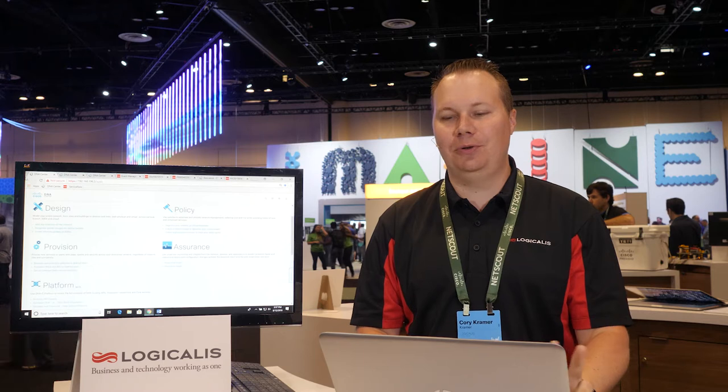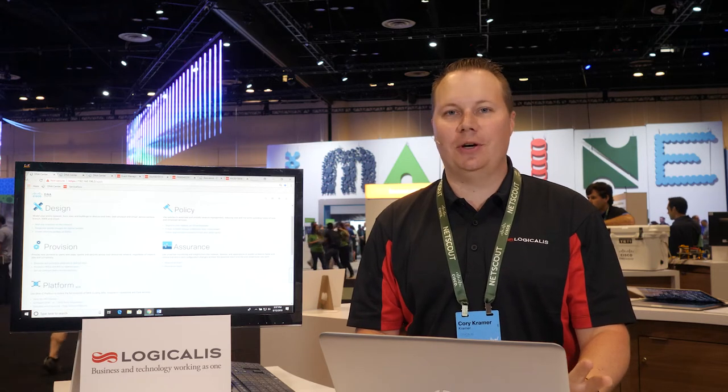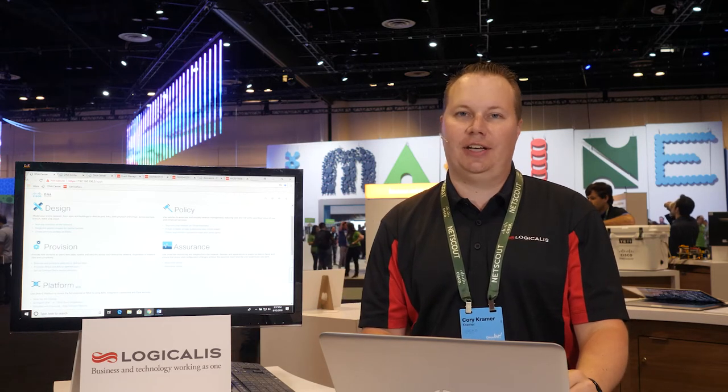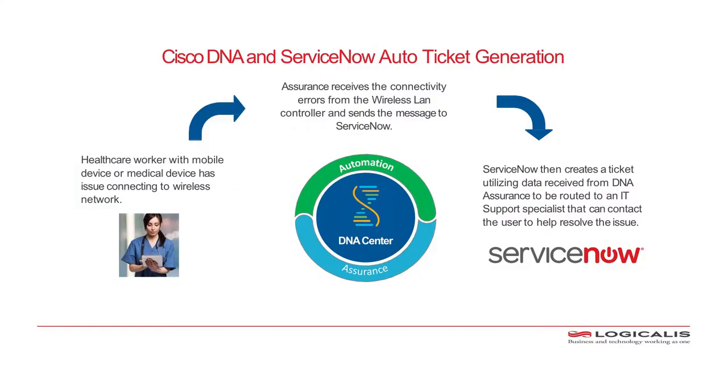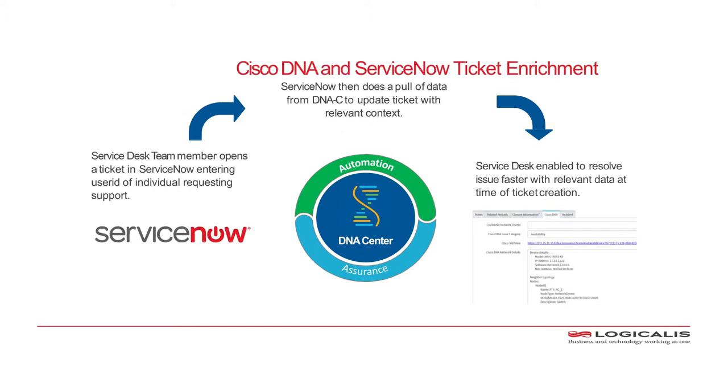Today I'm going to take you through two use cases where Cisco DNA Center seamlessly integrates with ServiceNow to enrich the workflows with data. The first one is automatic ticket generation from DNA Assurance. The second one is a service ticket enrichment that comes from DNA Center.